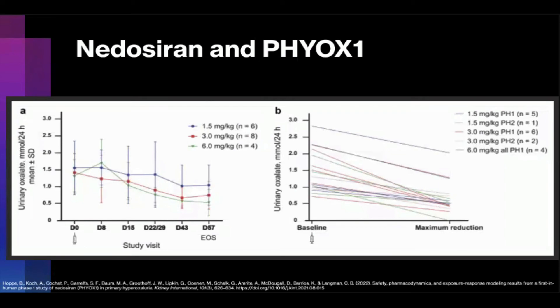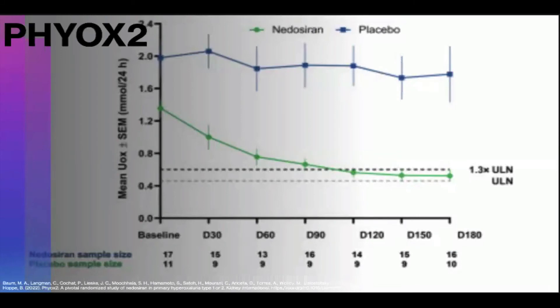This led to the phase 1 trial PHYOX1, which sought to evaluate the safety, pharmacokinetics, pharmacodynamics, and exposure response of subcutaneous nedosiran in 25 healthy participants — group A — and 18 patients with PH — group B. This trial ran as a two-arm single ascending dose study. The primary endpoint was mean reduction in 24-hour urine oxalate. Group B, the PH group, experienced a 64% reduction in urinary oxalate levels, with 55% of patients experiencing normal 24-hour urine oxalate excretion.